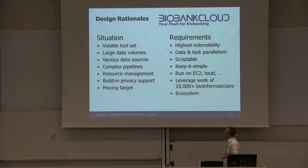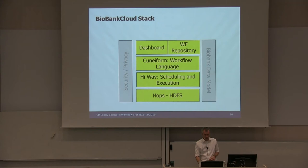This led us to the design rationale of the Biobank Cloud system. We derived requirements: high extensibility, supporting data and task parallelism, scriptable, very simple, run on different hardware, leverage the work of 10,000-plus bioinformaticians building new tools all the time, and ultimately build an ecosystem — a more complete vision of an open source platform for next generation sequencing analytics. This led to a stack: the HOP system built on HDFS, an execution engine called Highway, a workflow specification language called Cuneiform, a dashboard for running and monitoring the cluster, a workflow repository, and a security model with a biobank data model.